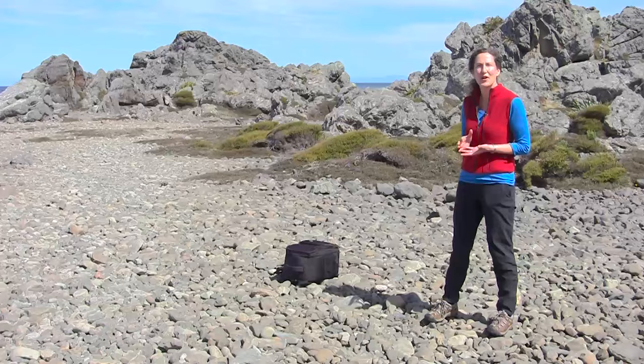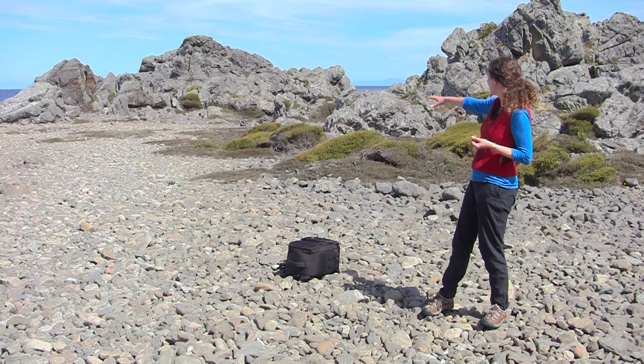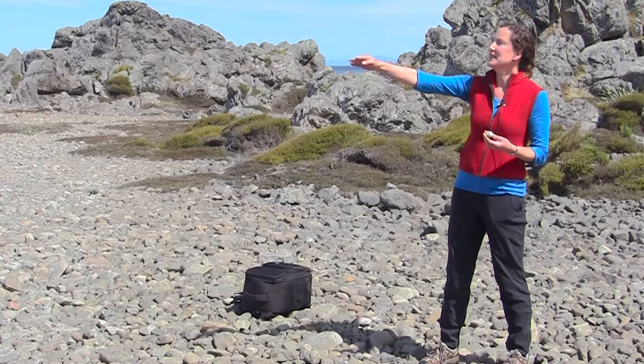Here we are at Te Raka Rai Head on the south coast of the North Island of New Zealand, where we can see stunning physical evidence of past large earthquakes. I'm standing on a gravel ridge and amongst these stones we see fossil shells that tell us this ridge was once down by sea level.